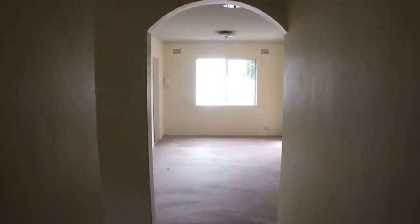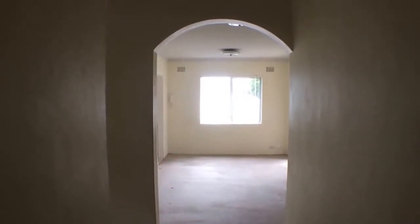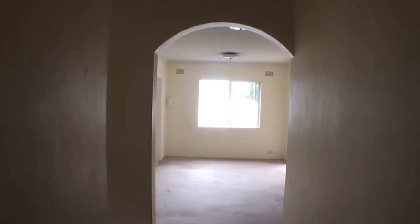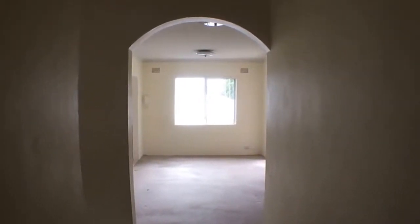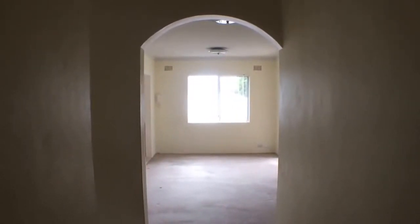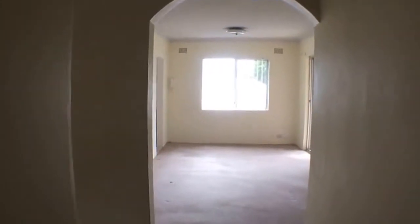We've just come through the entrance and we're standing in the hallway. As we turn left, first to the left we're going to see the bathroom. Next to the bathroom is bedroom 2, which also has a built-in wardrobe. Next to the second bedroom is the main bedroom, which is the larger of them, and also features a built-in wardrobe. Then we'll come back out — straight ahead we've got the living room, which flows onto the balcony and looks out onto the main street. Then we'll turn left into the kitchen, which also has a laundry just off it.